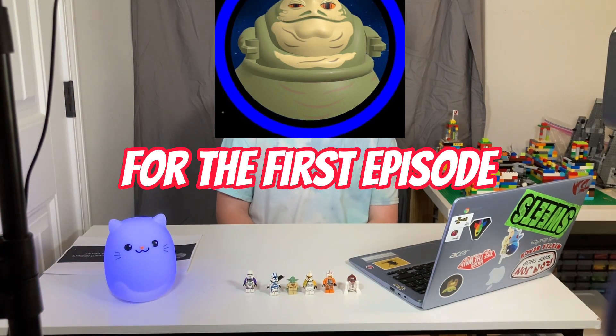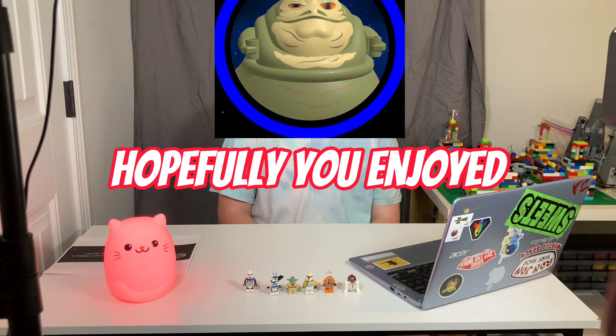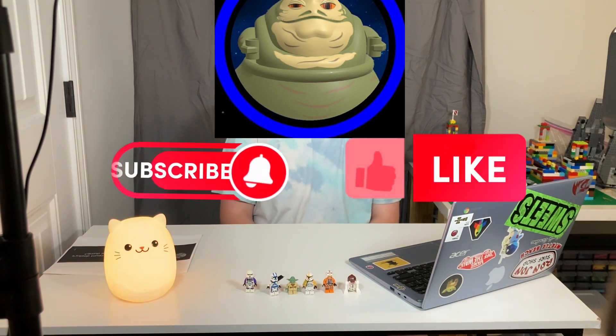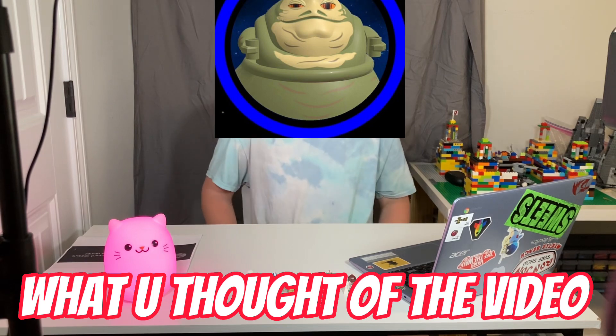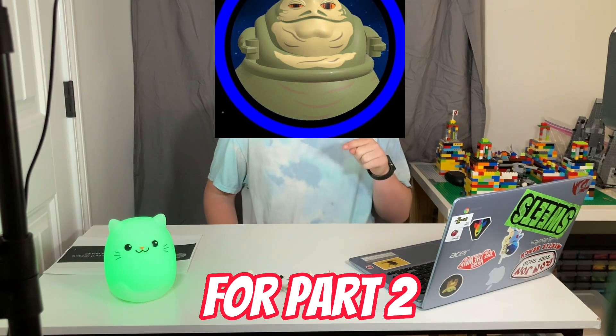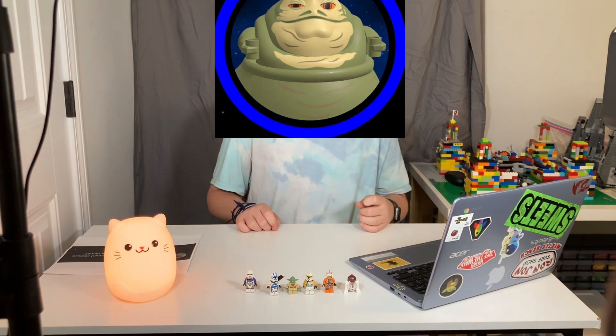That is going to do it for the first episode of Ask Lego Muffins. Hopefully you guys enjoyed. Remember to click that like and subscribe button on your way out and comment down below what you thought of the video. If you have a question for part two, thank you guys so much for watching and I'll see you guys in the next one. Bye.